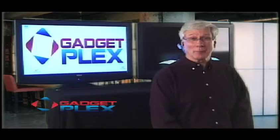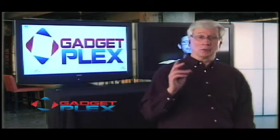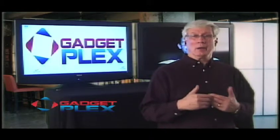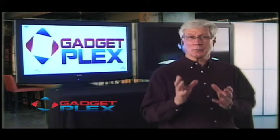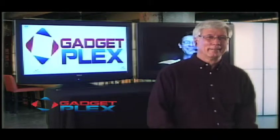We're back on GadgetPlex talking connectivity and cell phones. A little earlier we were talking power levels — how a 6 dB increase, that's three plus three, means it's four times as much power. Did I get that right, Phil? Oh yeah, you got it.